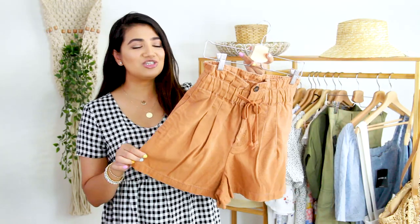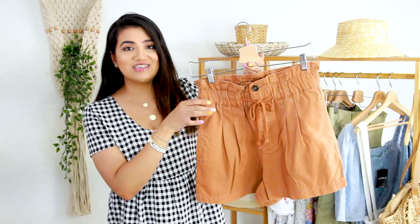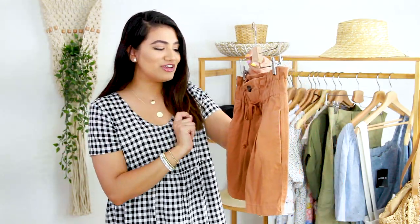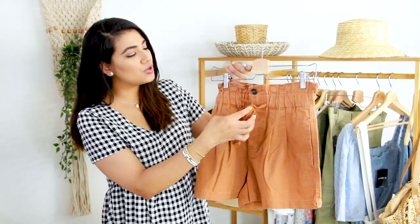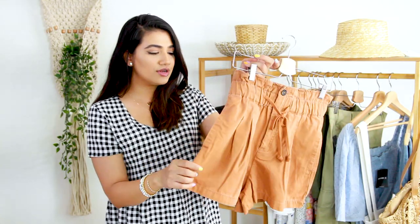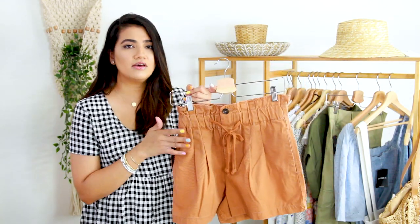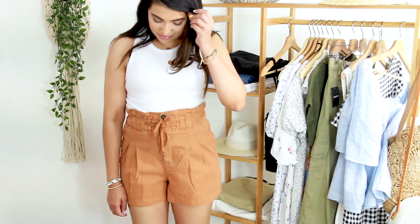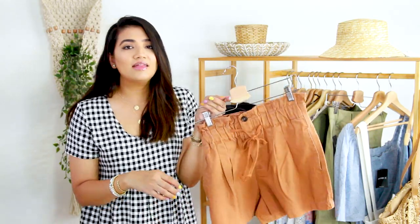The next items are these shorts — so cute and I'm so happy I found these. The whole paper bag trend is so spot on right now, and I love it because it makes your waist look so much smaller than it is. If you are a postpartum mom, you would really appreciate that. The drawstring is functional, so you can definitely cinch your waist. I love how high the paper bag waist is on this short, and I love the color. I bought a size medium and it is $22.99.